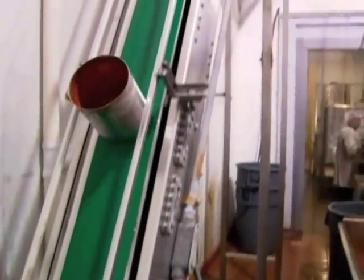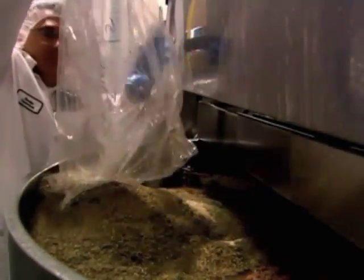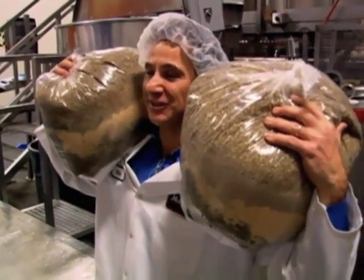Now it's time to bring on the beef. "Here we use a steam jacket kettle. It's got high-pressure steam in it, so we can get a very quick sear to the meat." Next, they add onions, then boost the flavor even more with massive bags of spices.